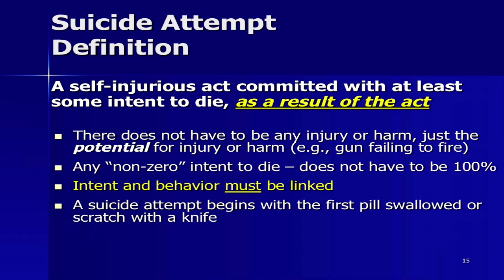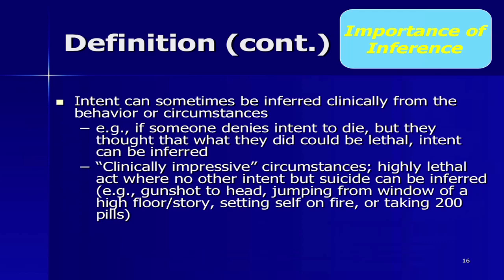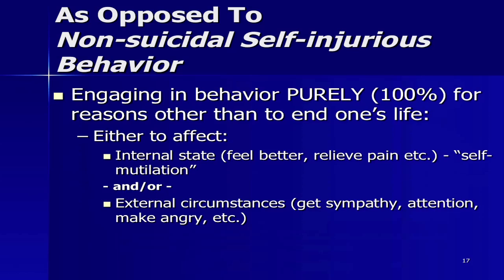We can also infer intent clinically. One way is if someone denies intent to die but they thought the act could have killed them. Another way is what we call clinically impressive circumstances — a highly lethal act where no other intent but suicide can be inferred, like trying to shoot oneself in the head, jumping from an eighth story, or taking 200 pills. No matter what they say, you can't infer anything but suicidal intent. We're trying to distinguish suicide attempts from non-suicidal self-injurious behavior.